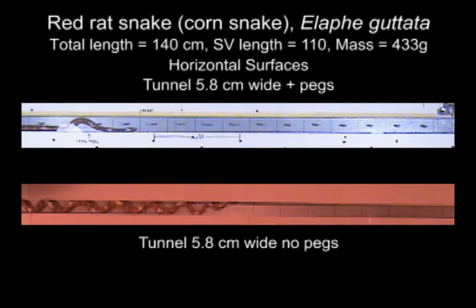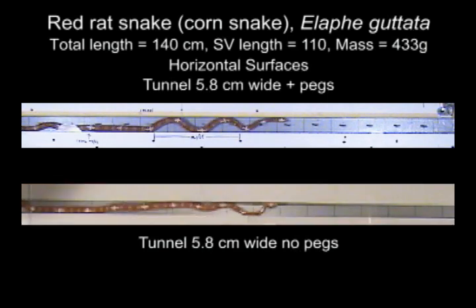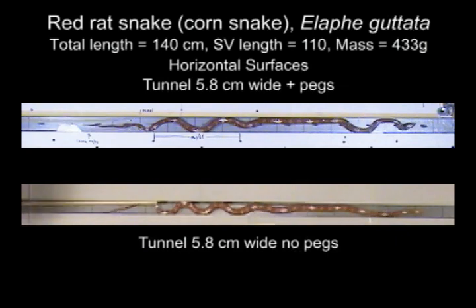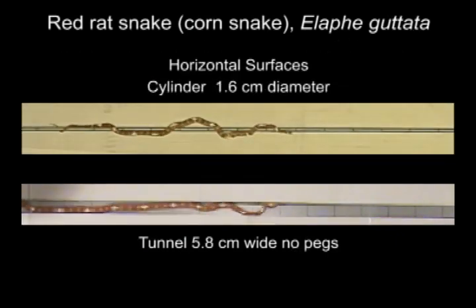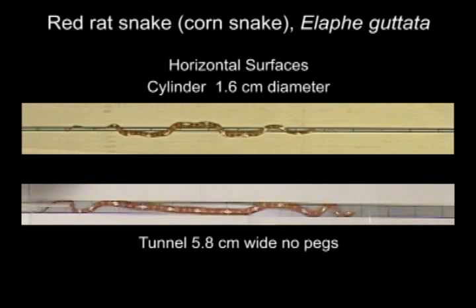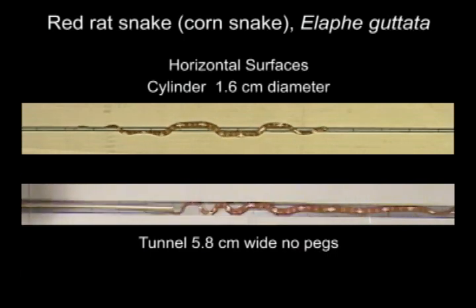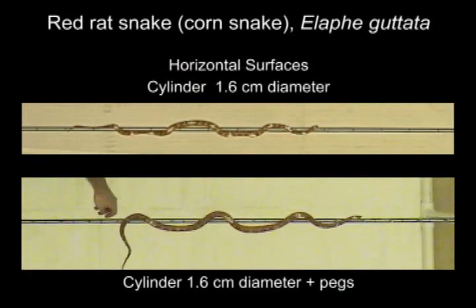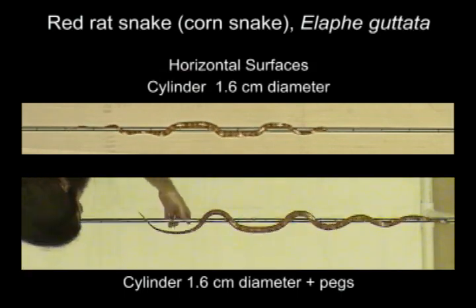Snakes are very adept at moving through extremely narrow tunnels, as shown here, even when there are potential obstacles such as pegs down the middle of these chambers. Moving horizontally on bare cylinders is more difficult than within a tunnel because of having to avoid the tendency to topple. Pegs simulating branches on cylinders allow the snakes to go faster and reduce the tendency to topple.